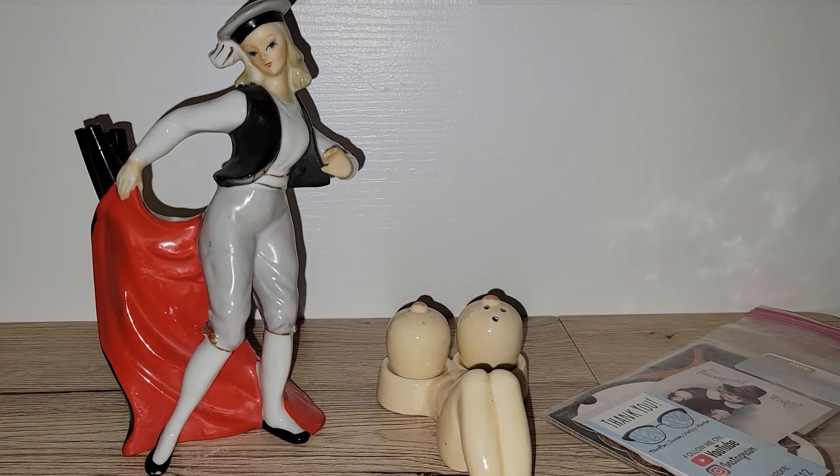Hey all, it's Vintage Vinny and welcome to another antique store haul. Everything I'm going to be sharing with you today, with the exceptions of these three items and one more item, came from the Black Rose of Chambersburg. Didn't buy as much as I would have liked, but sometimes that's just how it is. But without further ado, let's go ahead and jump right in.